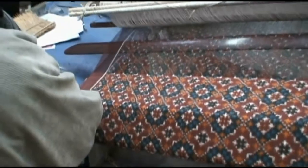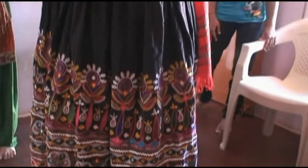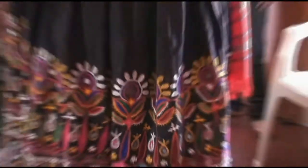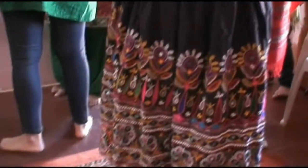This is the famous Patanapatoda in Rahubai Siddhi's house. The Ahir embroidery — beautiful, very very detailed. Now you look like the belle of the ball. She's ready for the village dance.